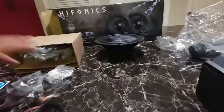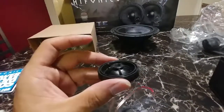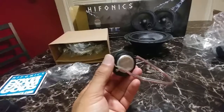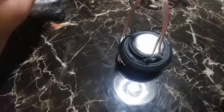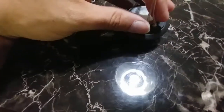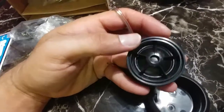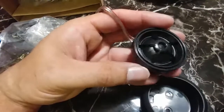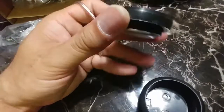Alright guys, so quick update. I did get the tweeters out of their cups. They were pushed in there backwards — I guess to protect them during shipping. They got nice little neodymium magnets on them. There's the cups that they were in, and they were kind of in there like this — so that's how they were shipped to me. I kind of pried on them a little bit with my knife and then got them to come out. Now they look a little bit more like the picture. So I'm going to try to get them installed over the next few days and let you guys know how they sound. Hopefully they sound halfway decent.